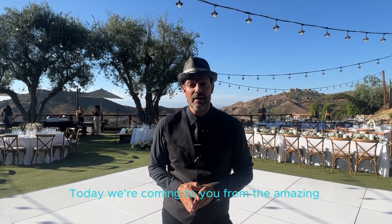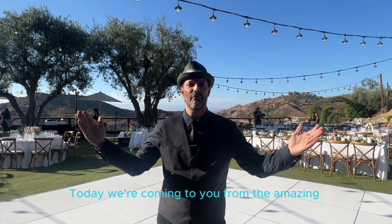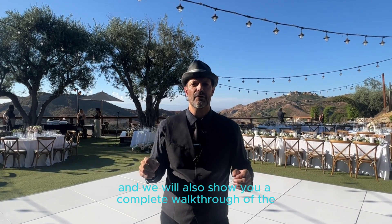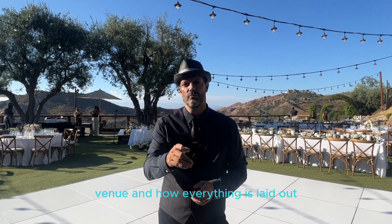Hey everybody, it's Lee with Hey Mr. DJ. Today we're coming to you from the amazing Cielo Farms in Malibu. We're going to show you some highlights from the day and we will also show you a complete walkthrough of the venue and how everything is laid out. Check it out.